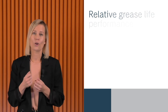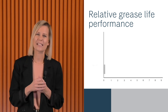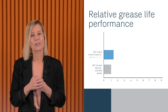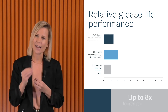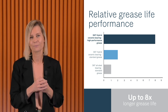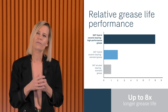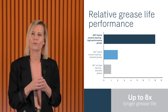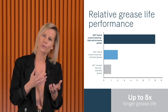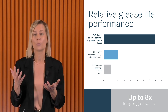Another advantage of SKF hybrid ceramic bearings is their ability to achieve significantly longer grease life in greased applications. When you use the right high-performing grease, hybrid bearings can deliver up to eight times longer lubricant life compared to standard SKF all-steel bearings. The ceramic materials also enable the use of lower viscosity lubricants, which can reduce friction significantly, resulting in fewer maintenance stops, reduced lubricant usage, and ultimately more machine uptime and more environmentally responsible operations.